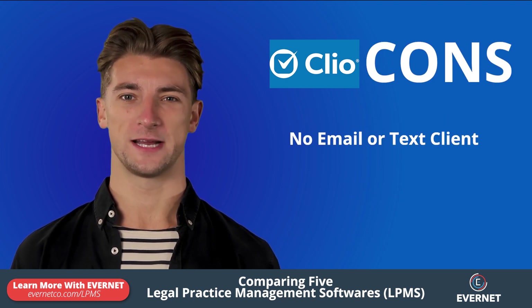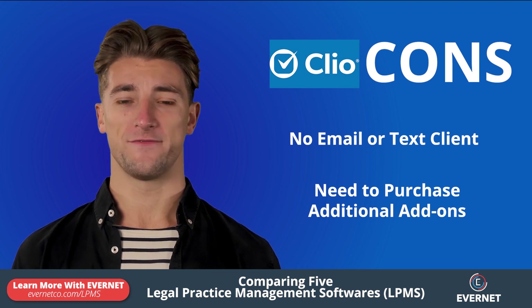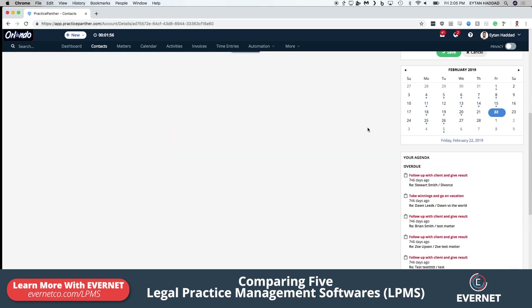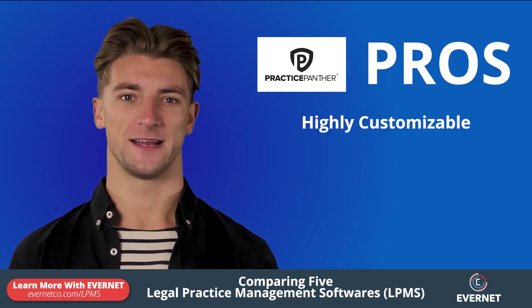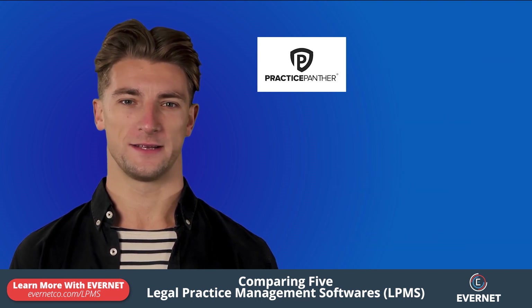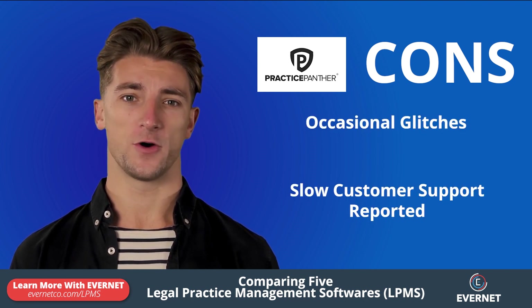However, ClioManage does not have an email or text client, and some users may need to purchase add-ons to fully utilize its features. Practice Panther is a legal practice management software that offers a wide range of features, including document management, time tracking, billing and invoicing, and case management. It is highly customizable, has integrations with popular apps and services, and offers a mobile app. However, some users have reported occasional glitches and slow customer support.